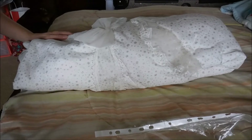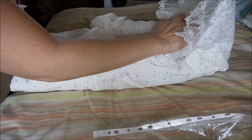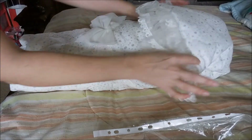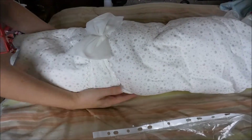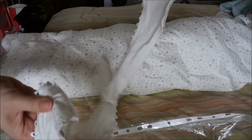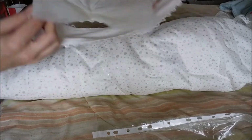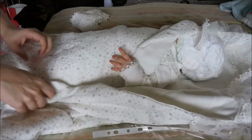Alrighty guys, I took all the wrapping off. She does have a diaper on. Oh my gosh, I love this — look at this nice big blanket! And it has this cute strap with a bow. I'm so excited!